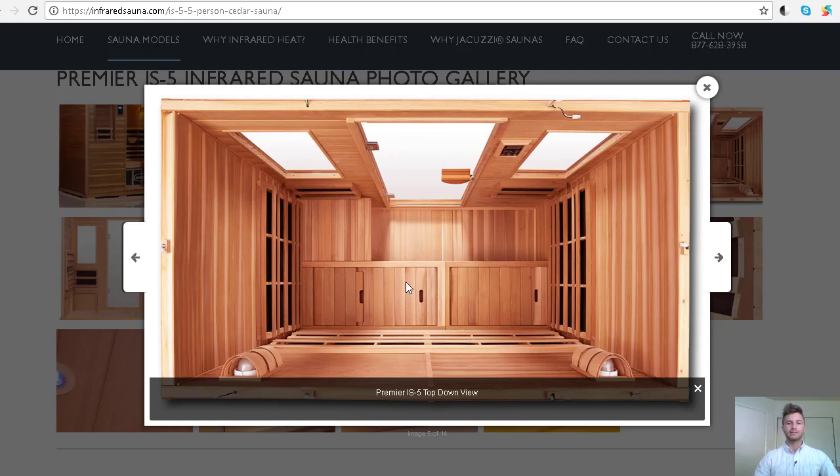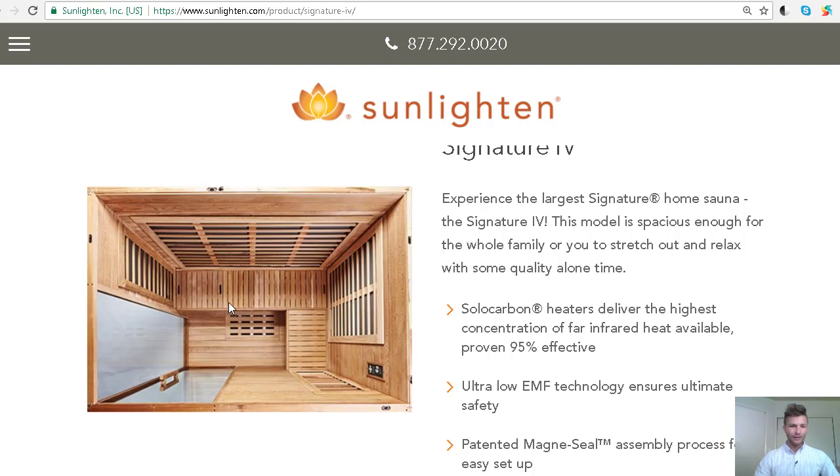Both of these brands are, I believe, the only two companies that offer a lounge chair. In the Signature 4, you can actually see there is a carbon emitter on the front wall that goes from bench level all the way up to basically where, if you leaned against it, it would cover the upper part of your back and your neck. So it's like a normal full-height type of emitter.